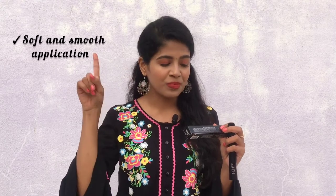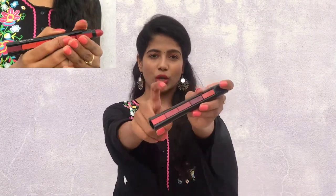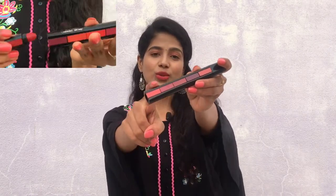It is soft and smooth, with one-stroke application, and yes guys, it is highly pigmented. It is also paraben-free, moisturizing, and enriched with jojoba oil, which actually locks your moisture and leaves your lips very soft and supple. Jojoba oil is also enriched with vitamin E.